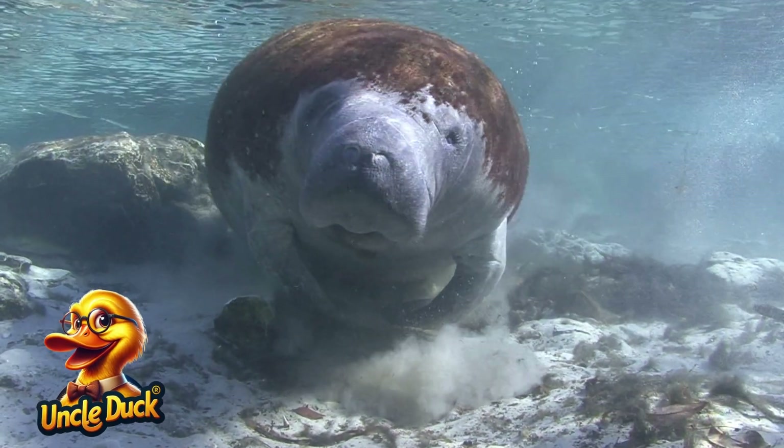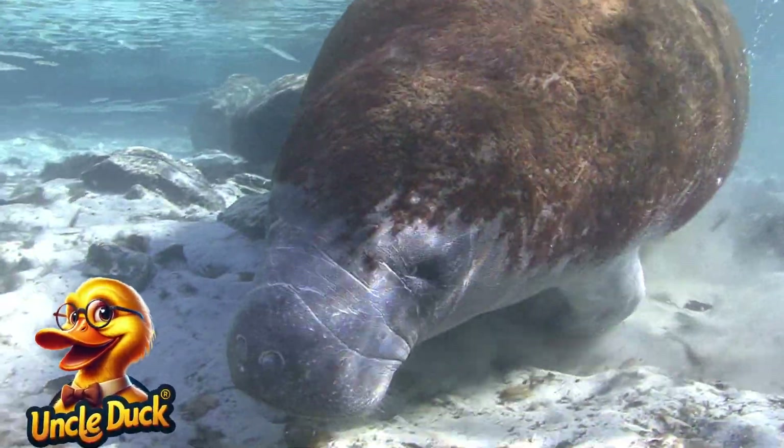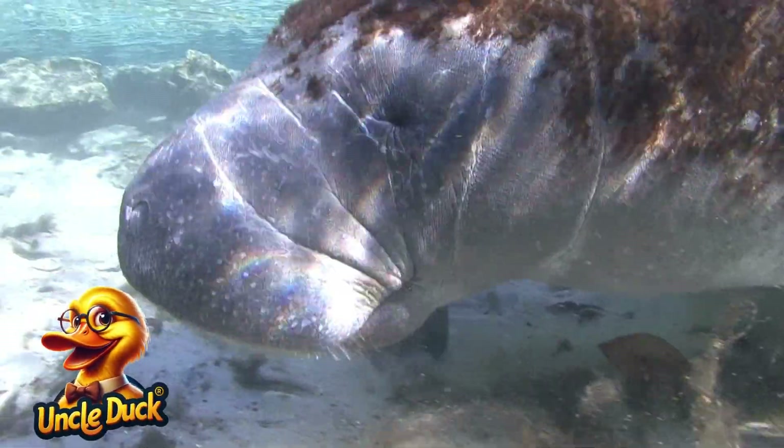In shallow, warm waters, a manatee moves slowly through the seagrass. These gentle creatures are often called sea cows because of their calm and peaceful nature.